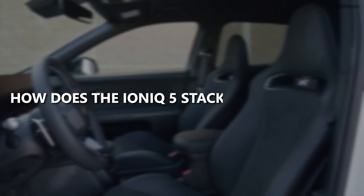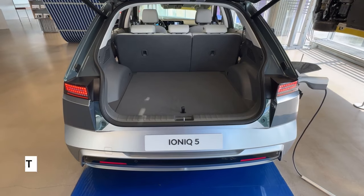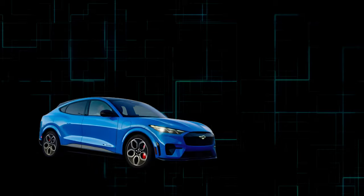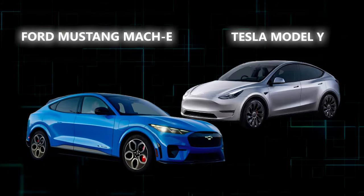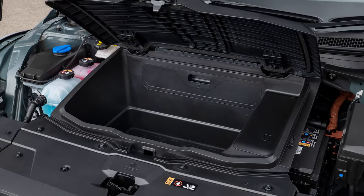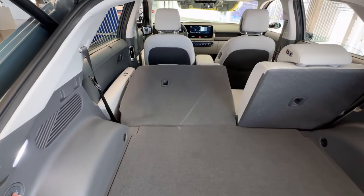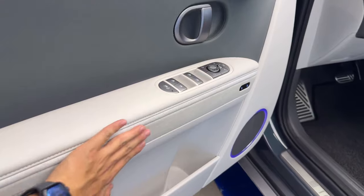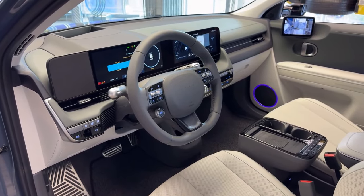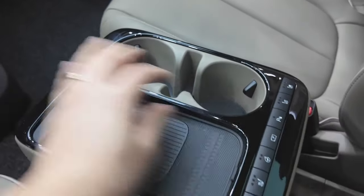How does the IONIQ 5 stack up for storage? It could be better when it comes to cargo capacity. The back offers just 27.2 cubic feet behind the second row, trailing behind the Mach-E and Tesla Model Y, which boast more practical front trunks. The IONIQ 5's front trunk is so compact it barely fits the included charging cable. On the brighter side, the rear seats fold flat, making it easier to slide in longer items. The cabin has plenty of nooks for storing bottles, wallets, and phones. The sliding center console is a nifty feature, though its usefulness might raise an eyebrow or two.